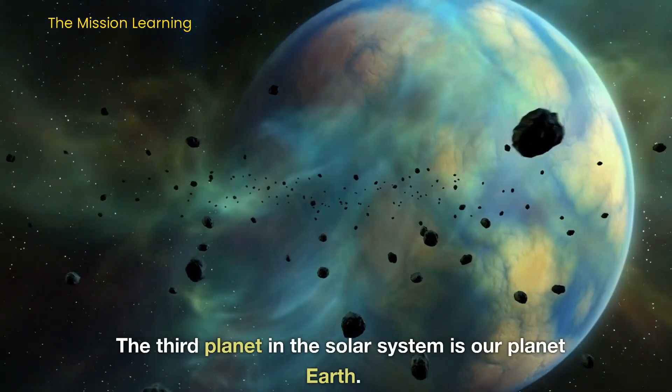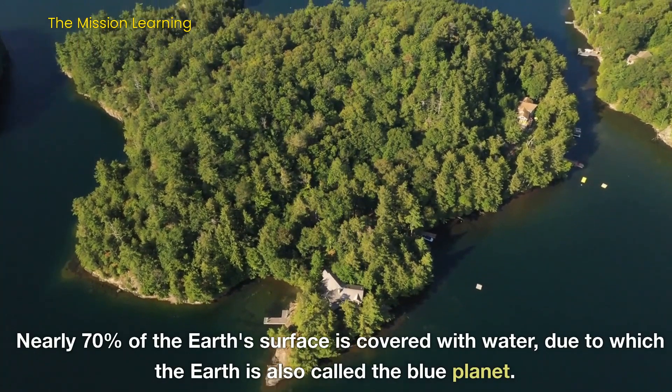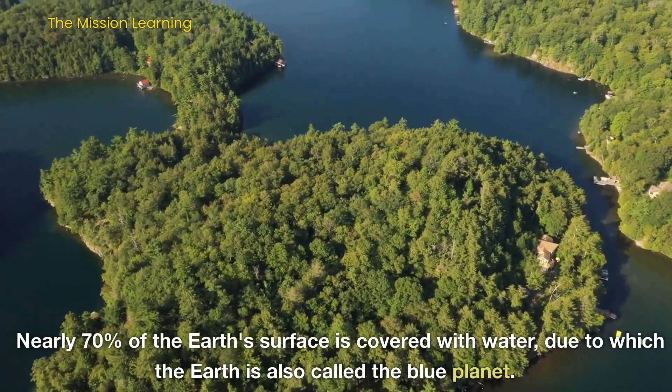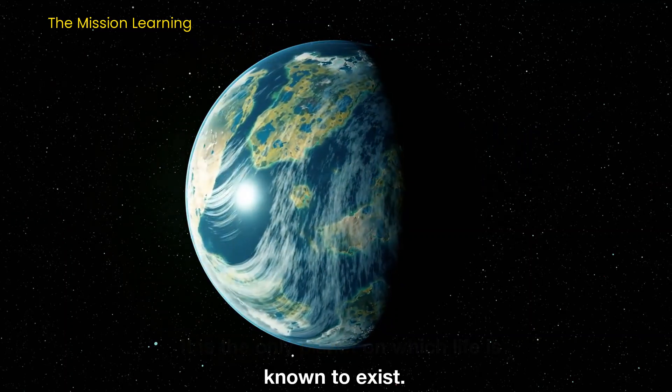The third planet in the solar system is our planet Earth. Nearly 70% of the Earth's surface is covered with water, due to which the Earth is also called the blue planet. It is the only planet on which life is known to exist.